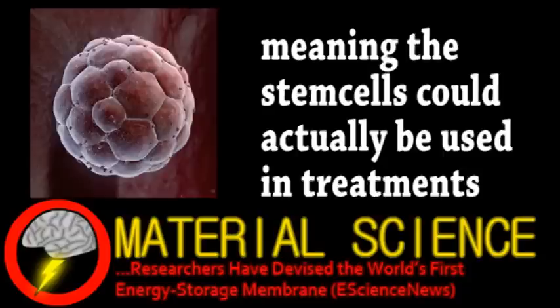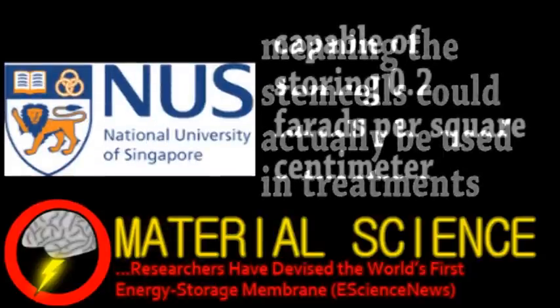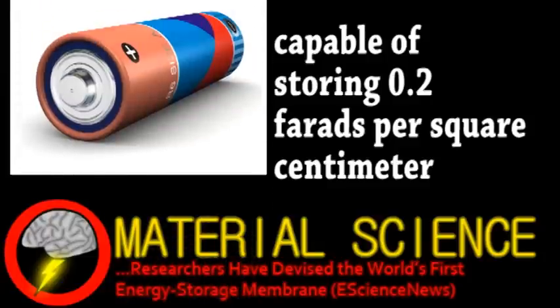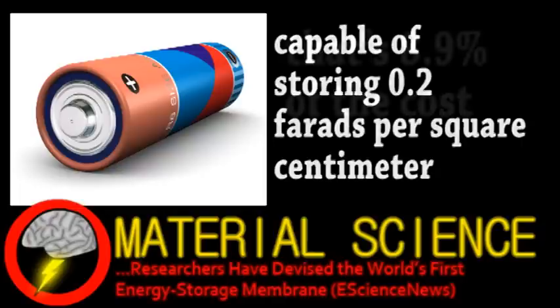Also exciting news from the field of material science: a team at the National University of Singapore have developed a power-storing membrane. This flexible polystyrene-based polymer not only has a greater storage capacity than conventional batteries, but it's also cheaper to produce. An average liquid electrolyte battery costs about $7 US to store each farad, whereas the membrane costs only $0.62 per farad.